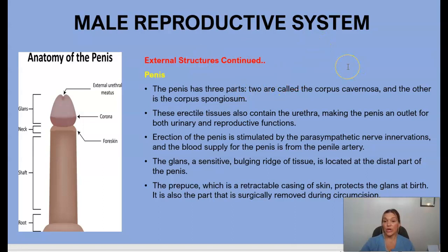The penis has three parts: the corpus cavernosa and the corpus spongiosum. These erectile tissues also contain the urethra, making the penis an outlet for both urinary and reproductive functions. Erection of the penis is stimulated by parasympathetic nerve innervation, and the blood supply comes from the penile artery. The glans is a sensitive bulging ridge of tissue at the distal part of the penis. The prepuce, or foreskin, is a retractable casing of skin that protects the glans — this is the part surgically removed during circumcision.